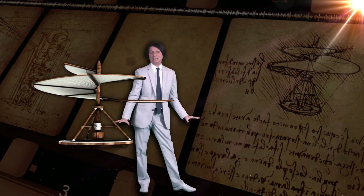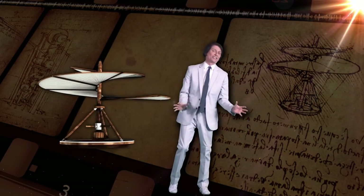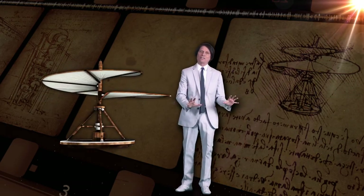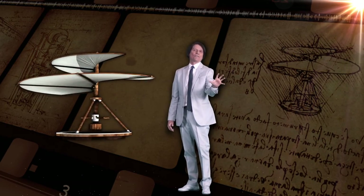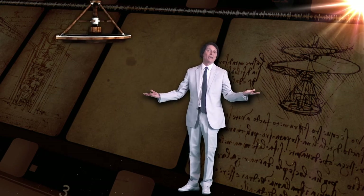Think about this for a minute. Can you imagine if Leonardo da Vinci had a sustainable power source to make and create his inventions — where would we all be today? Well, you know where we'd be. We'd be 500 years ahead of ourselves. That's exactly where we would all be today.